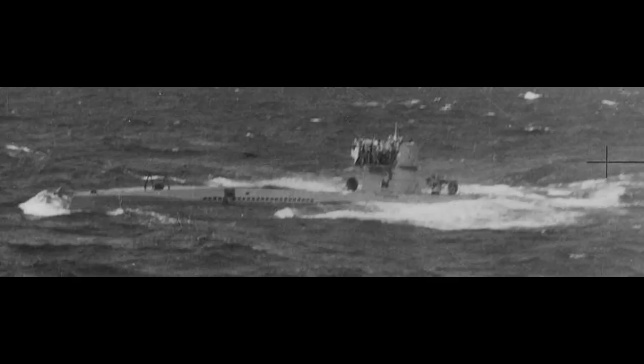Until you realize he managed to surface quite literally right beneath a second Hudson that had been called in by the first. This plane had functional bomb racks, and would promptly drop four depth charges around U-570, as her captain frantically ordered a crash dive. While the depth charges didn't do substantial damage to the submarine, they did panic the crew. The Germans, inexperienced as they were, did not cope well with what damage was done.